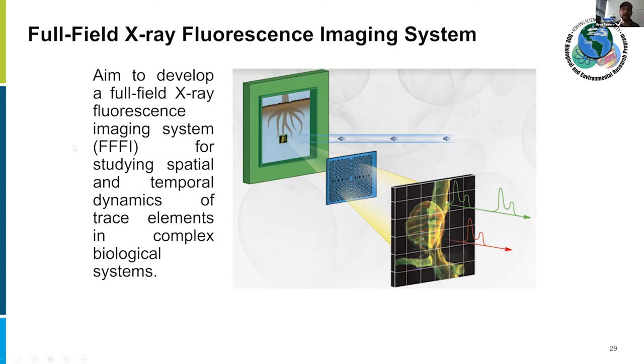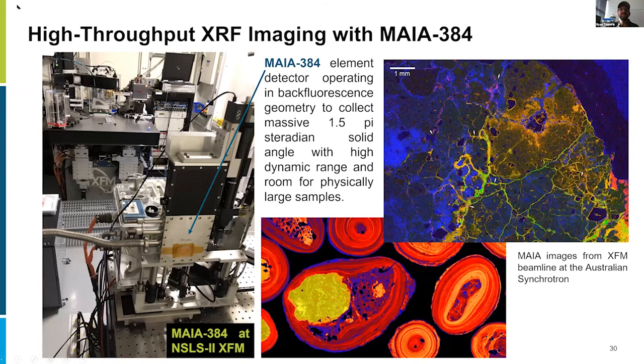Peter Siddons at Brookhaven developed the Maya detector, which is installed in Australia. This enables high-throughput imaging — if you wanted to make an image of a whole soil thin section, you could do that with a detector like this. It has a huge solid angle and dynamic range. Examples from the Australian synchrotron demonstrate huge field of view done very quickly. We're pushing toward higher throughput imaging for these systems.